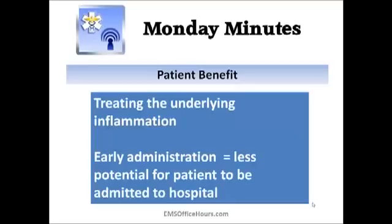Try to give this drug early on for your moderate to severe attacks. If you've been doing this for a while, you know that nebulizer treatments are only going to work temporarily — you've got to get that underlying inflammation treated. There are studies that show that early administration really lessens the percentage of patients being admitted to the hospital.